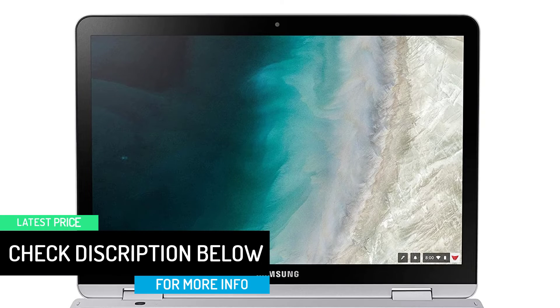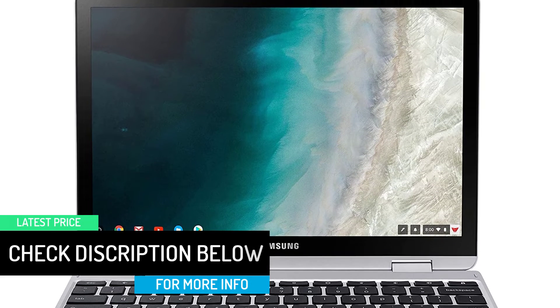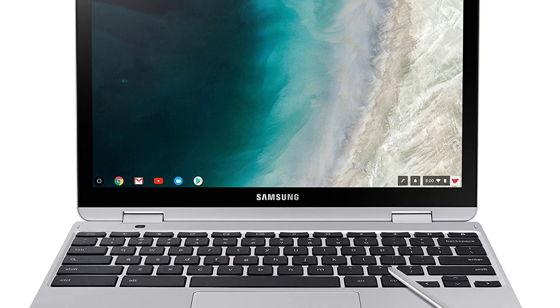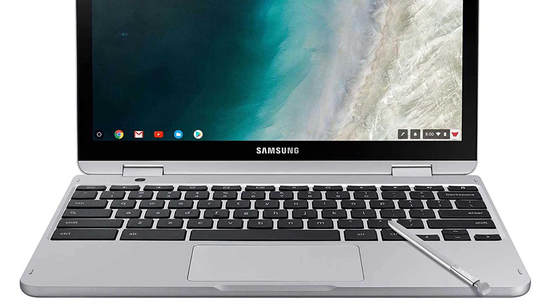The Chromebook works on the Intel Celeron 3965Y processor with a clock speed of 1.5 GHz. It has 4GB RAM and a generous 64GB SSD storage capacity.